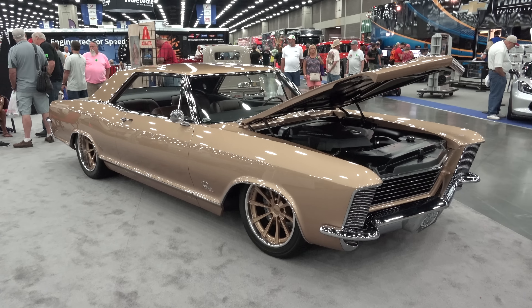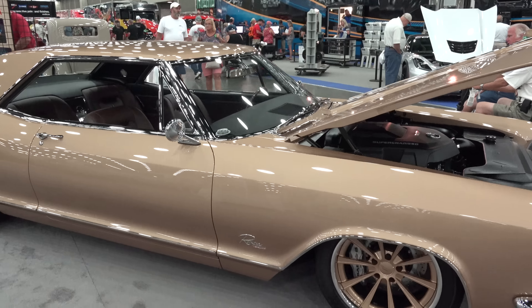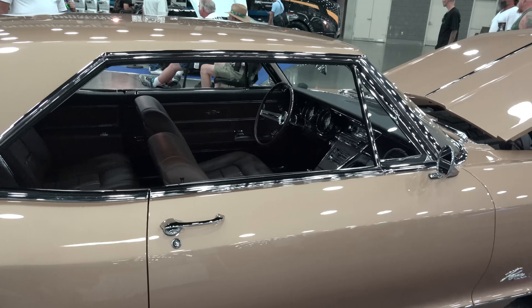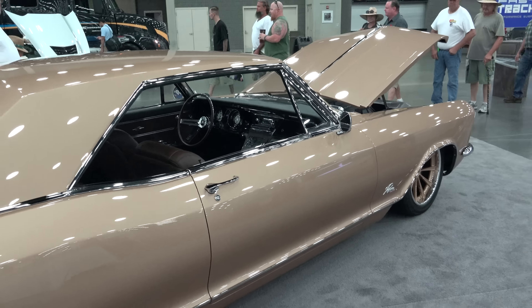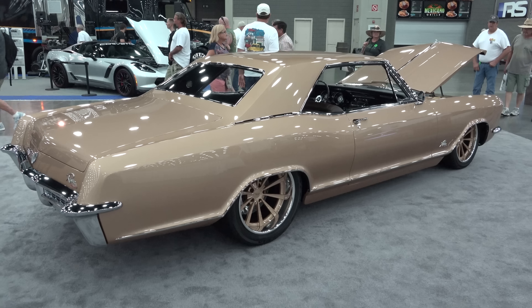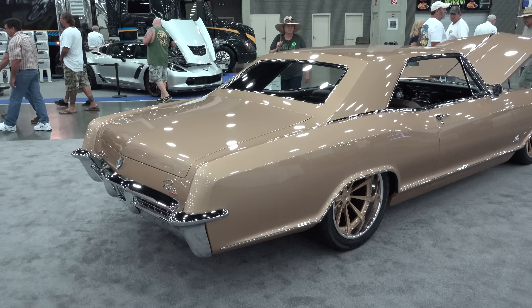There haven't been a lot — if any — body mods made to the car. It's just been gapped out and they got the stance right. They cleaned it up, left most of the molding on it, though they probably left a little bit of molding off.